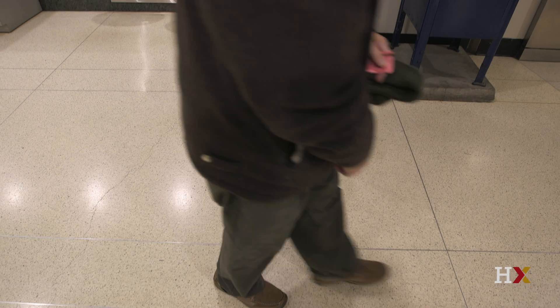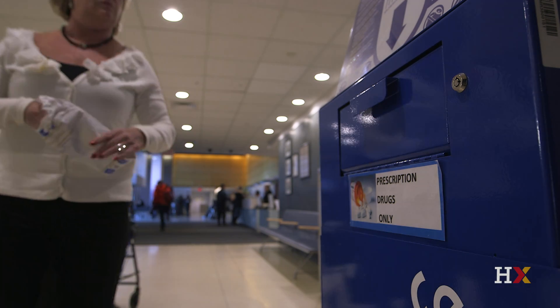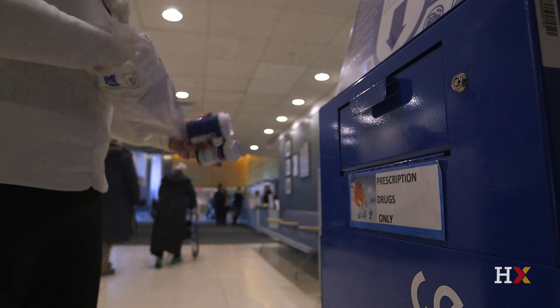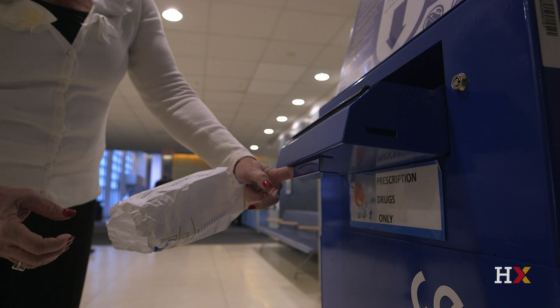The MedSafe program is basically a disposal unit that sits outside the pharmacy at Mass General, and it allows patients at any time of day to come and drop off their medications. Whether it has a label or not, it doesn't matter — as long as it's not a syringe, any type of tablet can be disposed there. It gets incinerated and is safely handled by pharmacy employees. It's so popular at Mass General that we have to change out the unit about once a week.